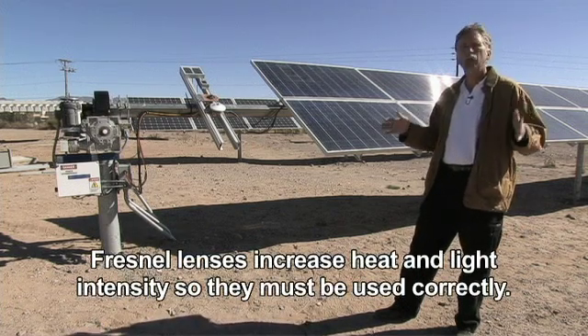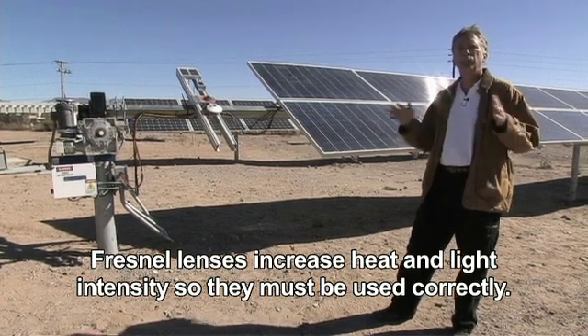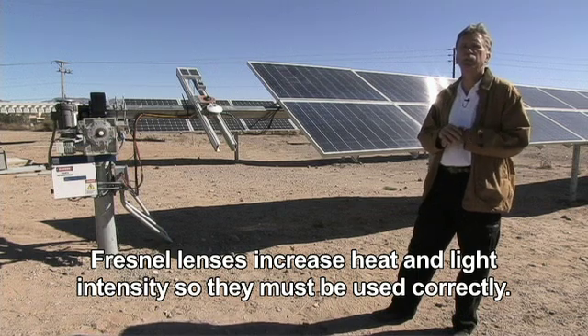Fresnel lenses are used to concentrate the sun onto a smaller section of photovoltaic, so the total amount of photovoltaics needed is smaller, but they produce the same amount of energy because you're concentrating the sunlight onto the cell.